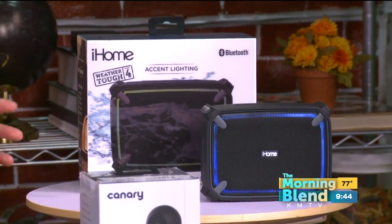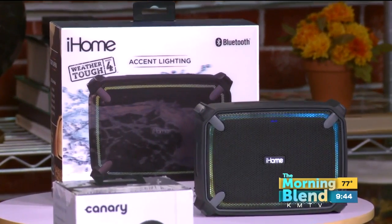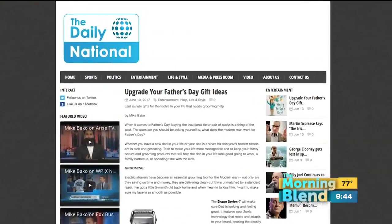The iHome iBT372 is the perfect gift for the dad DJ. It's water, shock, dust, and baby-proof. When your hands are full, just tap it and use your voice to order up your favorite tunes. For more information, visit dailynational.com.